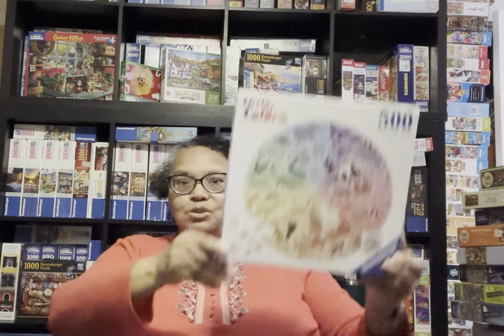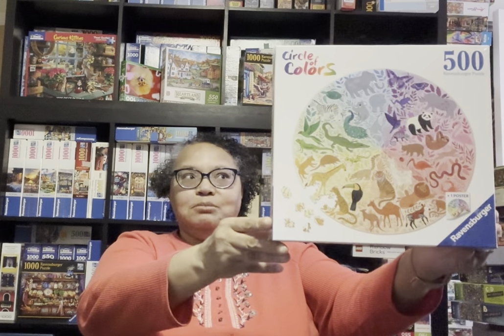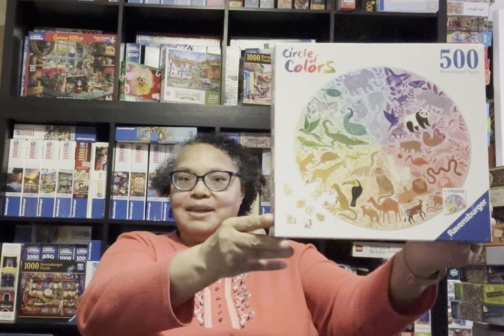I just thought I would show you the boxes of all these because I'm super duper excited. The first one is Animals - Circle of Colors Animals. These are all 500-piece round jigsaw puzzles from Ravensburger. So that's Animals.